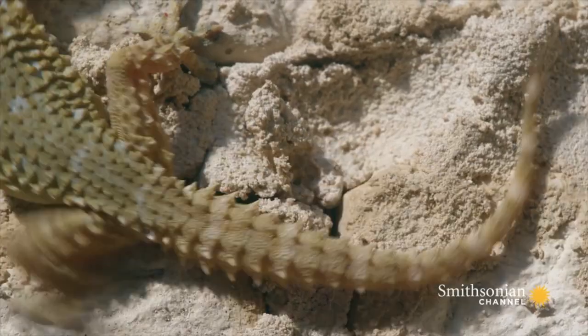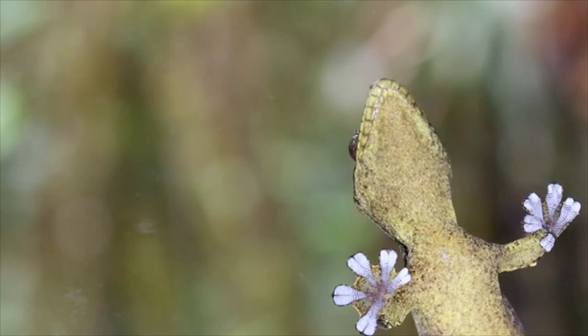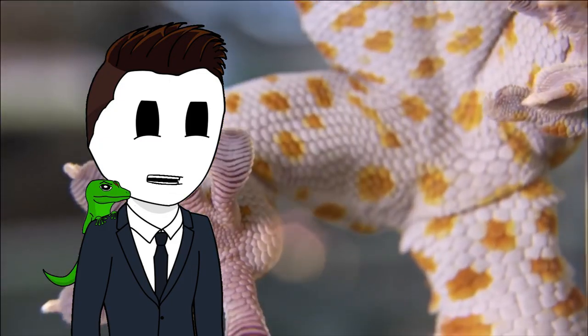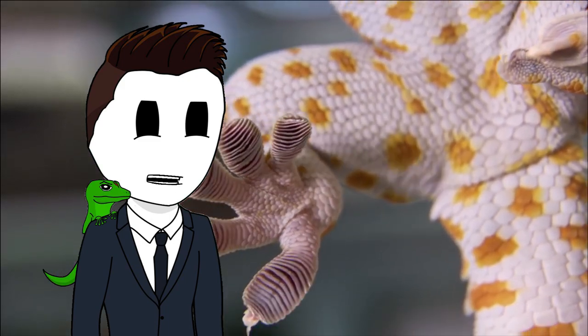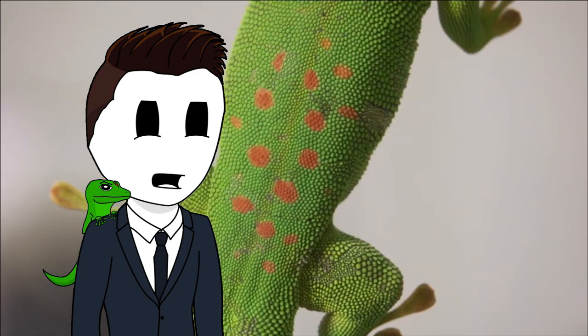Geckos are fascinating animals. These small lizards can camouflage to become invisible, can regrow their lost tails, and most notably can walk on almost any surface, even on glass. But how exactly do they do that? And maybe equally as important is how can we obtain this ability using modern technology so that we could also walk on any surface.